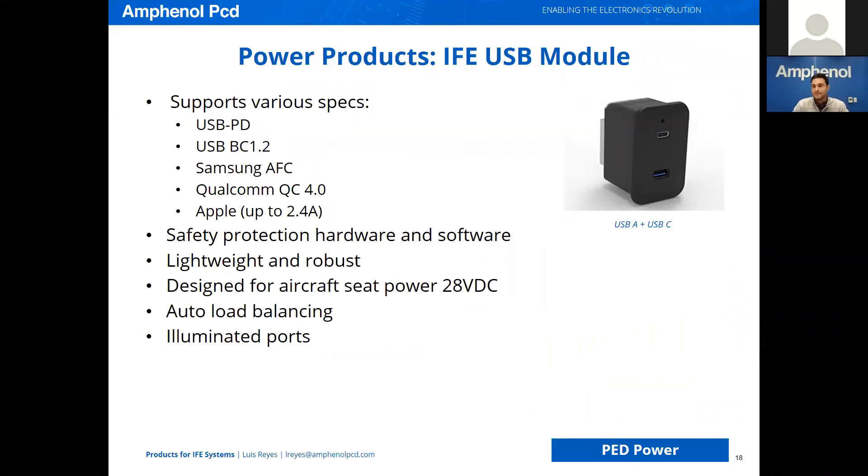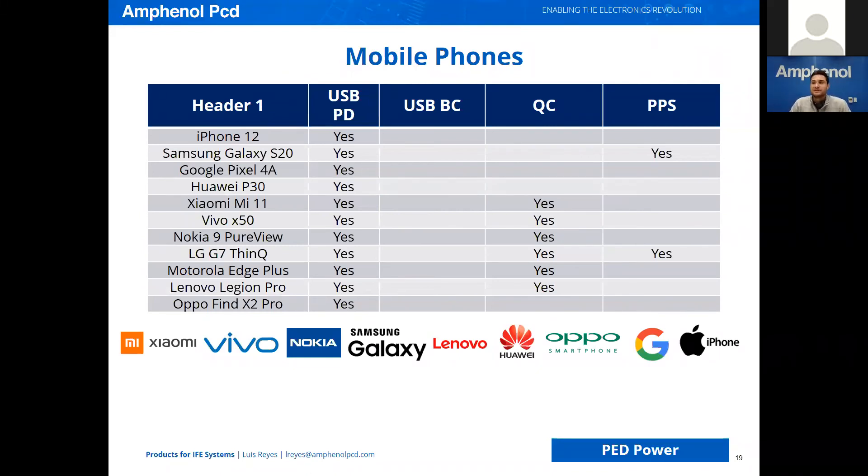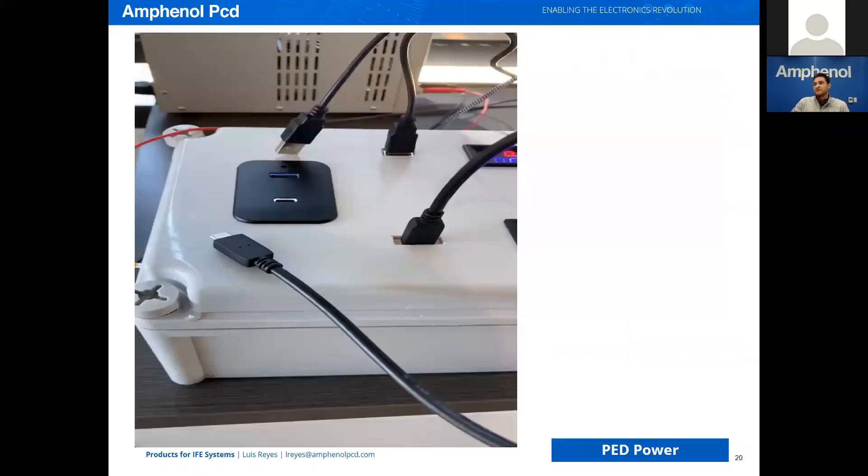What we've done is developed a product, after doing some background research, that supports the specs you see on the screen: USB Power Delivery, BC 1.2, Samsung AFC, Qualcomm Quick Charge, and Apple up to 2.4A. We feel this covers a wide enough range of products to offer what we consider an off-the-shelf version. This product comes loaded with safety protection features — both hardware and software — has a thermoplastic housing that makes it lightweight and robust, is designed for aircraft seat power taking in 28 volts DC, does auto load balancing, and of course features illuminated ports. What I'm going to show now is a video demonstration of the auto load balancing feature of our smart jacks.